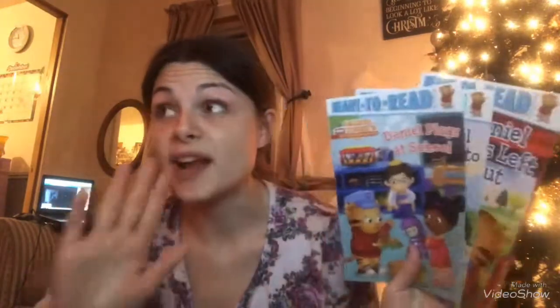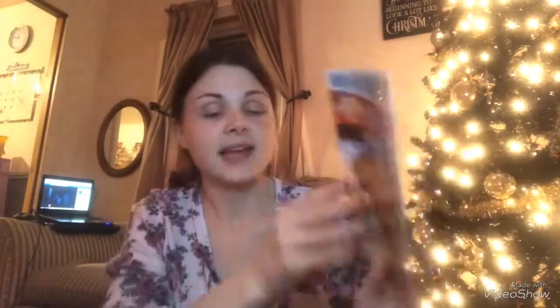These three things are in the 'something to read' category. I found them at the dollar store, which really surprised me. My daughter also loves Daniel Tiger — she had a Daniel Tiger fifth birthday party in August — though she's slowly weaning away from it now. I got 'Daniel Plays at School,' 'Daniel Learns to Share,' and 'Daniel Feels Left Out.' These are the Ready-to-Read pre-level one books, which is just right for her kindergarten level.